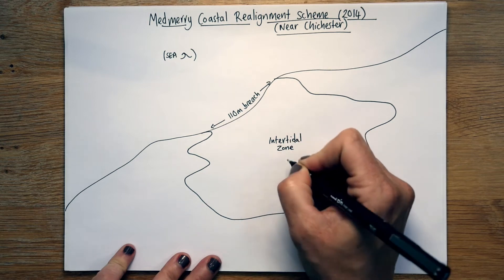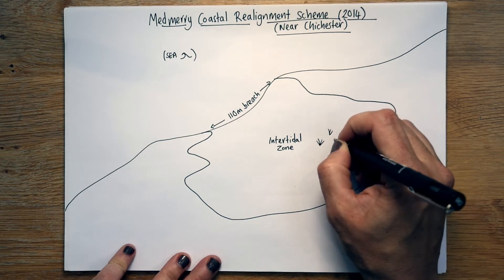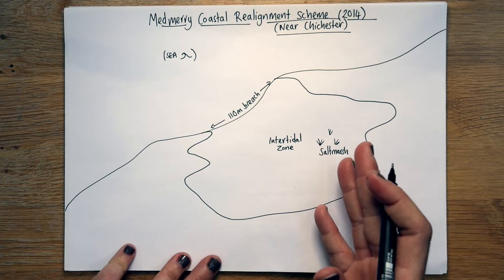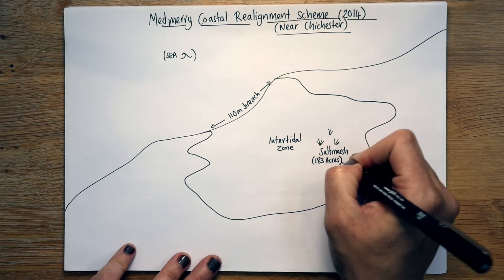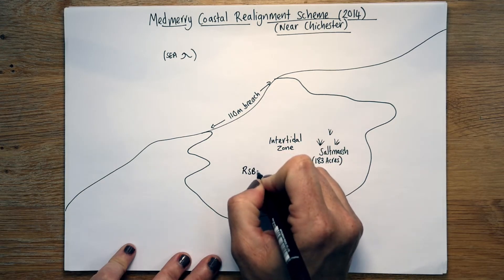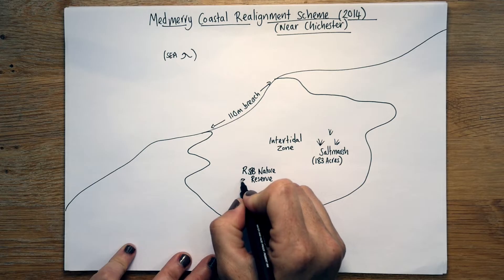They didn't mind, because what it did was create this intertidal zone. All that means is the tide goes in and the tide goes out again. It's not the sea — this didn't suddenly become ocean. It's an area — this is salt marsh — where at high tide it can be covered in water, but it's not very deep, and when the tide's out it creates this wonderful salt marsh with grasses and a really special habitat. It's actually 183 acres — it looks small, but it's massive — and it's now known as an RSPB Nature Reserve, so it's a very special place for birds and nature.